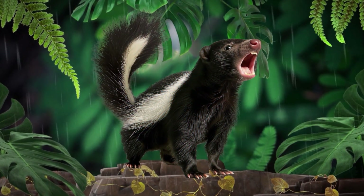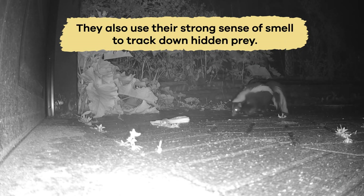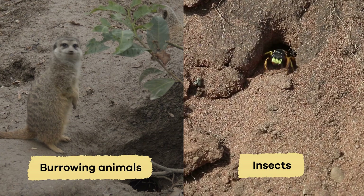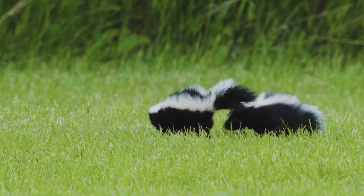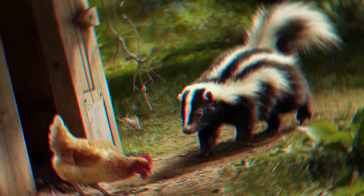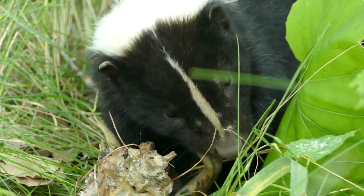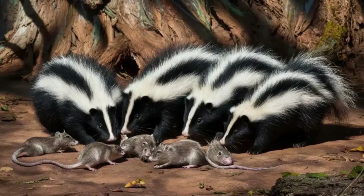Skunks use their sharp teeth and claws to capture and immobilize their prey. They also use their strong sense of smell to track down hidden prey, such as burrowing animals or insects. Additionally, they have excellent hearing and can detect the slightest movement from their prey, allowing them to accurately pinpoint their target. Once they have caught their prey, skunks often use their strong jaws to deliver a fatal bite or immobilize the animal before consuming their meal.